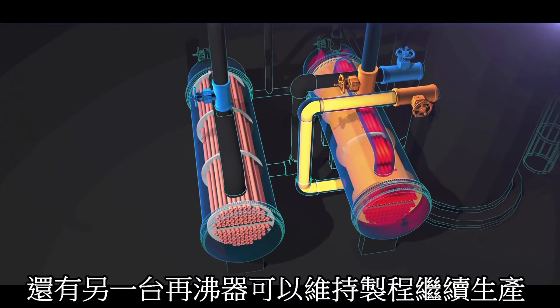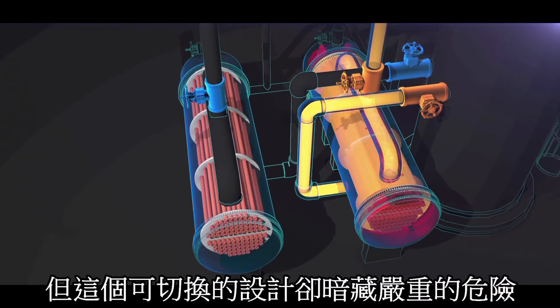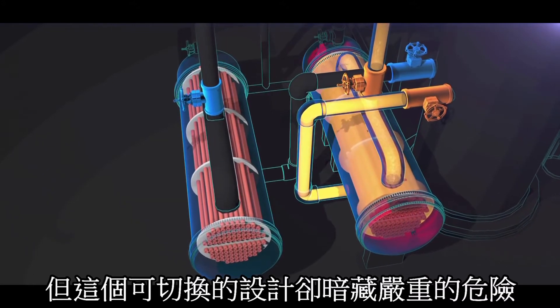The other reboiler is on standby, clean and ready for use. But unforeseen at the time, these valves introduced a serious hazard.